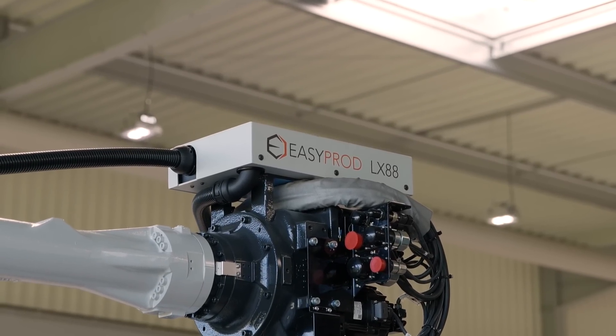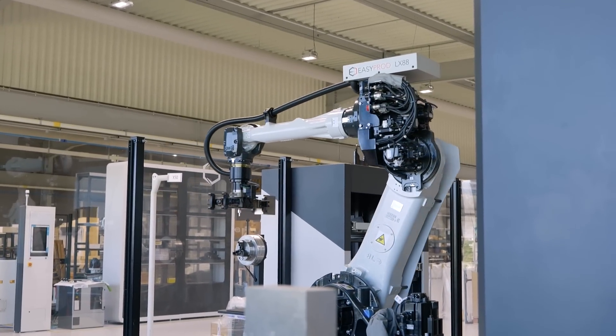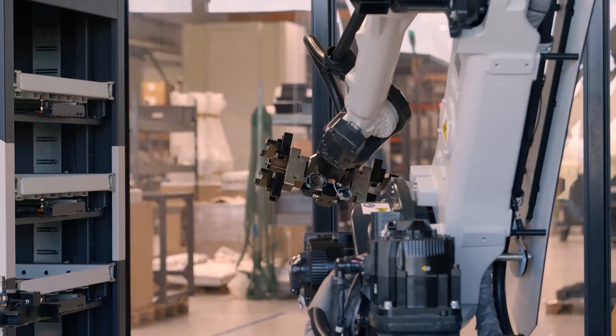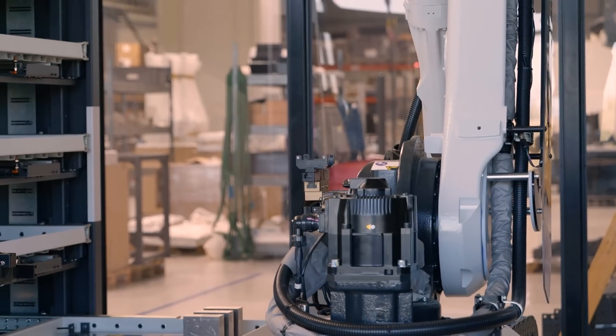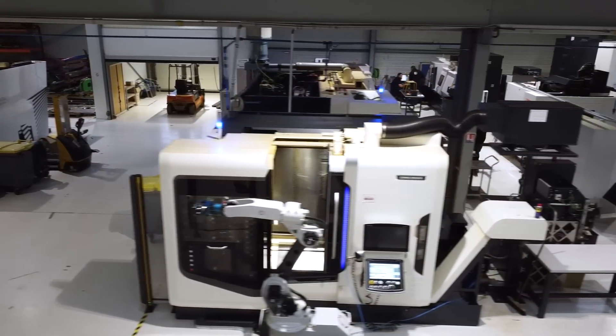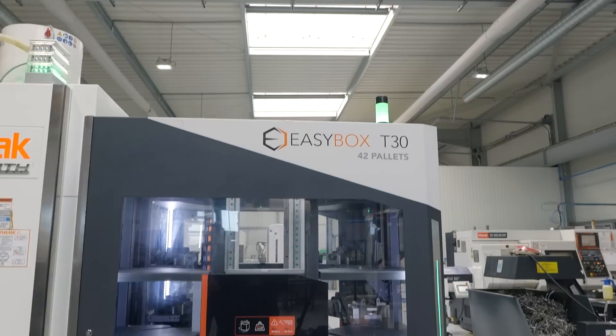What appealed to me is the many different solutions of automation they have. You have the EasyProd, which is a great solution for CNC lathes, as well as hybrid cells that can do even up to six machines, which is what you can see behind me. And then we've got the EasyBox, which comes in lots of different sizes, ranging from a 42-pallet 30-kilogram solution up to a 32-pallet 100-kilogram solution.